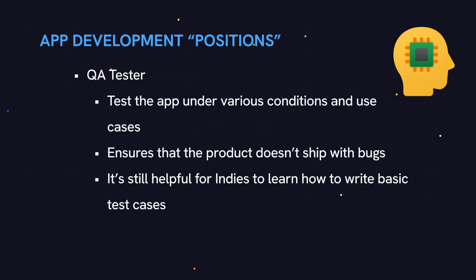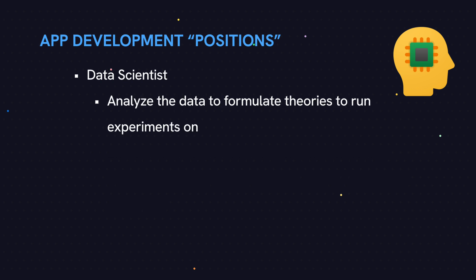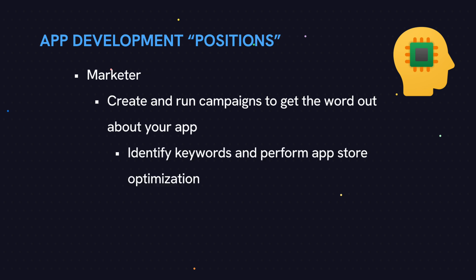As a quality assurance tester on a small app, you might be able to get away with just informally testing your app, but it'll still be helpful to learn how to write test cases and do unit testing. As a data scientist, since it's your own product, you'll have to analyze your data, draw conclusions from it, and decide what to do next. And then finally, as a marketer, you'll have to learn how to market your own app and to do app store optimization.